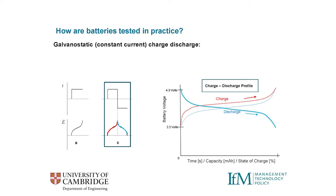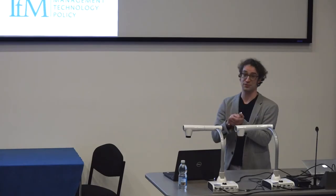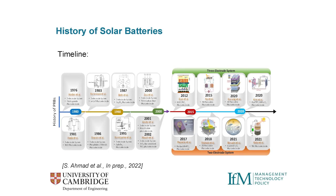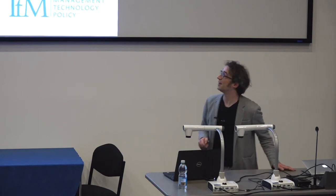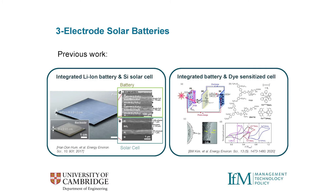Now let's look at the history of solar batteries. The idea of one material storing energy and harvesting light at the same time was first proposed in the late 1970s. It's an old idea, and there are two schools of thought: one using three-electrode systems and another using two-electrode systems.